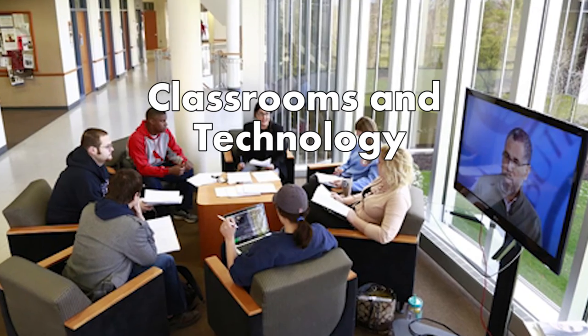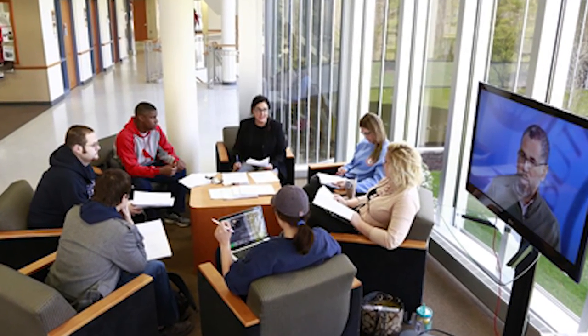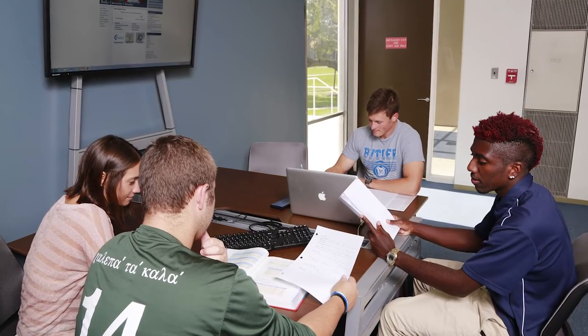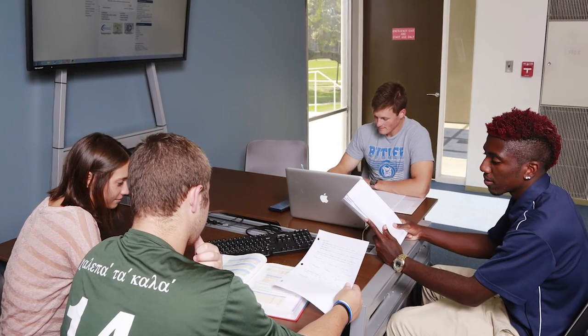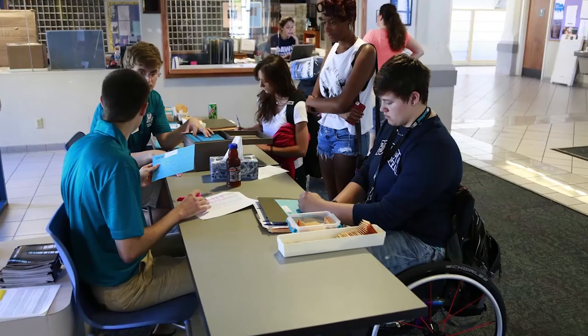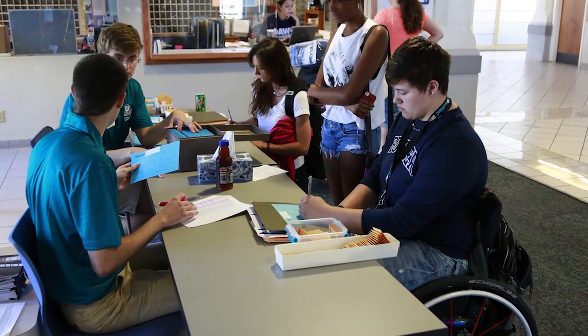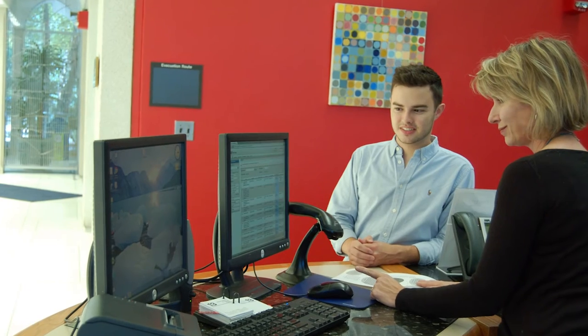Classrooms and Technology. Butler University's tour guides are taught to mention the low student-to-faculty ratio, but you may want to pay attention to the actual classrooms. Although the campus is constantly renovating its facilities, some classrooms can look outdated. Technology is another important aspect of college education, so you should pay attention to the computer labs and other areas.